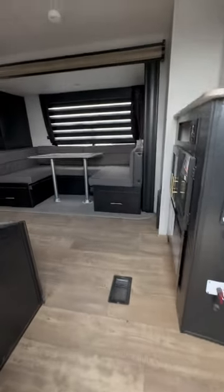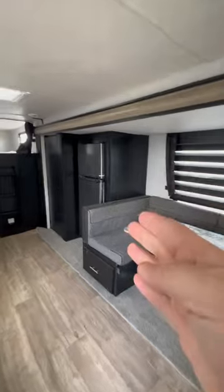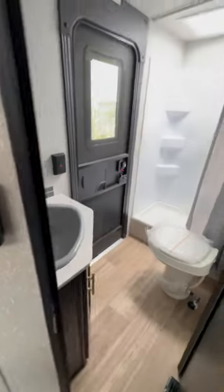If you look at the interior, you get a u-shaped dinette, big refrigerator, pantry, full-size bunk beds, and of course a second entrance into the bathroom.